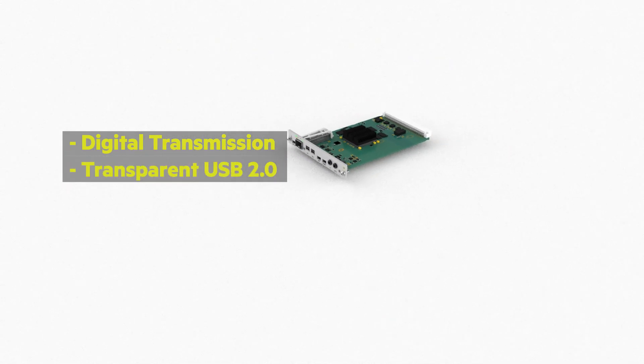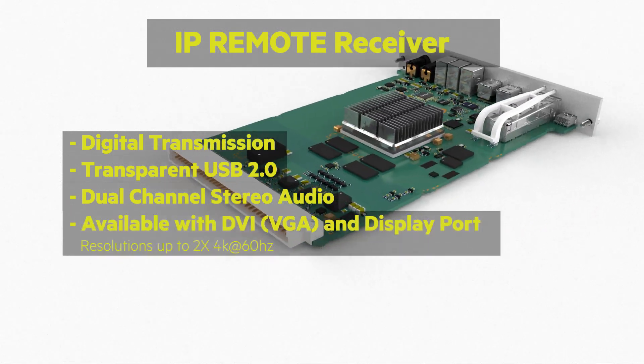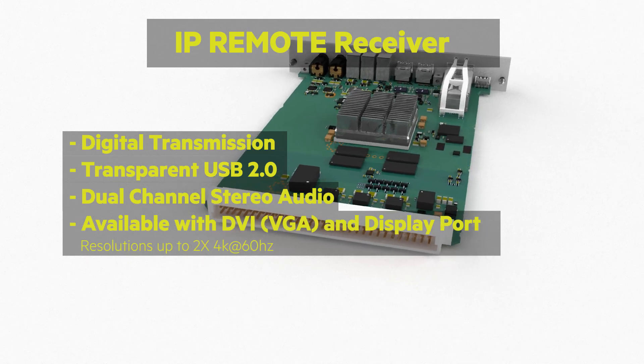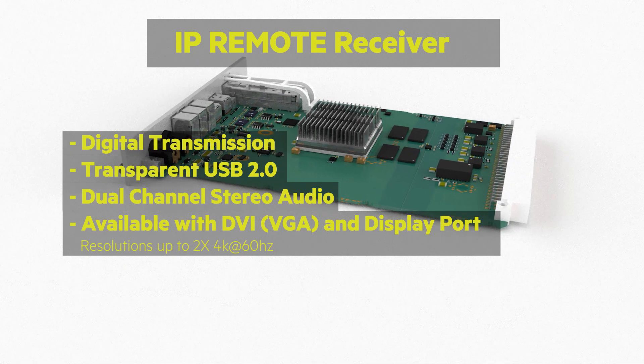Transparent USB 2.0, dual-channel stereo audio. Available with DVI, VGA and DisplayPort with up to 2x 4K video resolutions at 60Hz.